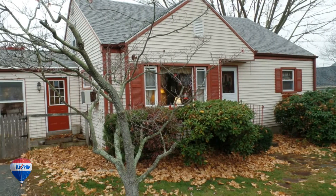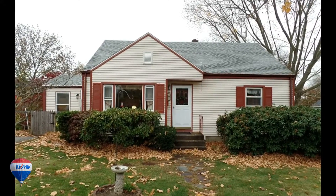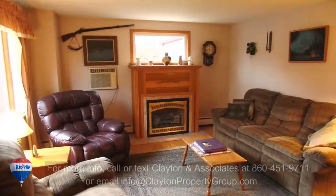Welcome to 8 Bliven Street in the city of Groton, a 2100 square foot cape including three levels of living space with approximately 700 square feet of finished basement living area.